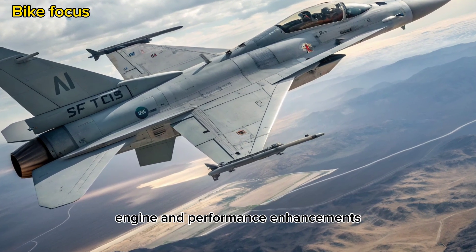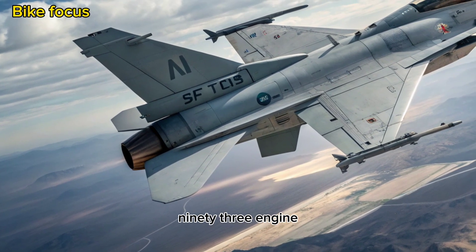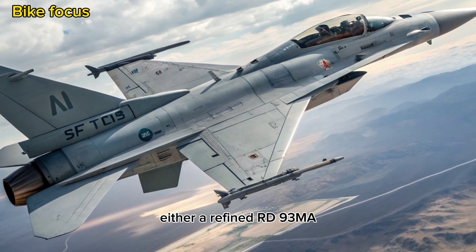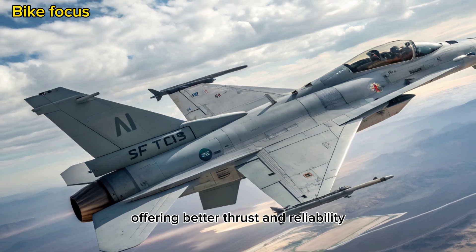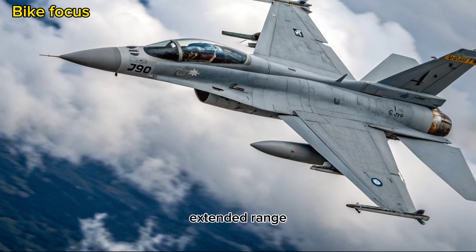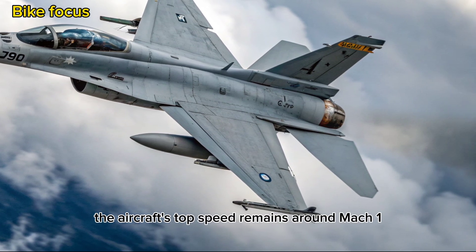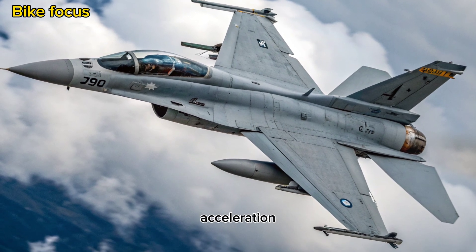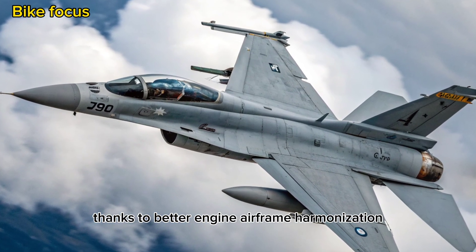While earlier versions of the Thunder were powered by the Russian RD-93 engine, 2025 sees growing focus on an improved power plant — either a refined RD-93MA or an emerging Chinese alternative offering better thrust and reliability. These upgrades enable higher payload capacities, extended range, and improved overall thrust-to-weight ratio. The aircraft's top speed remains around Mach 1.6, but its climb rate, acceleration, and high-altitude handling have noticeably improved, thanks to better engine-airframe harmonization.